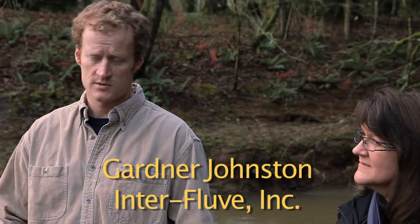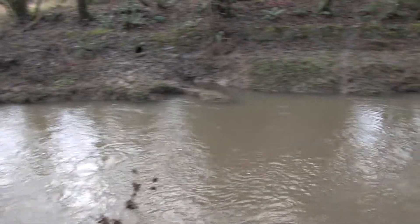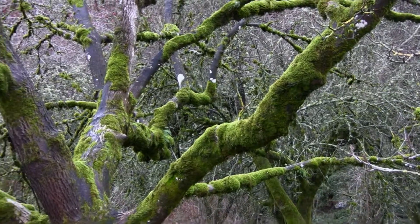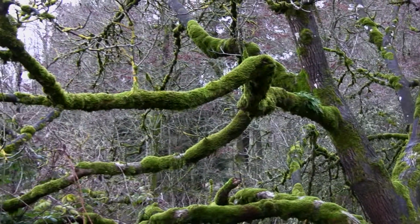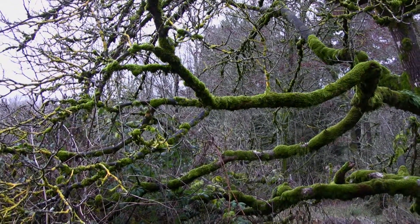This Johnson Creek watershed upstream at this point is fairly highly developed, both in urbanization as well as agricultural impacts. A lot of the areas along the streams historically would have been cedar forests with a lot of interconnected wetlands that were connected to the channel, providing all sorts of complex fish habitat.